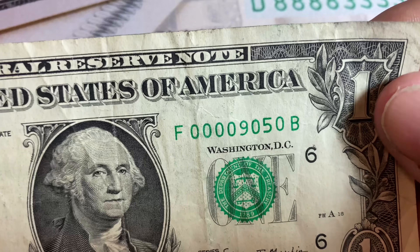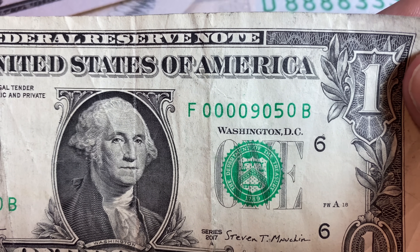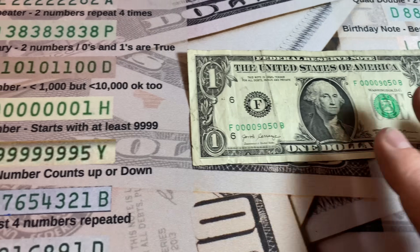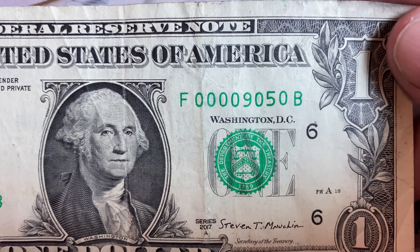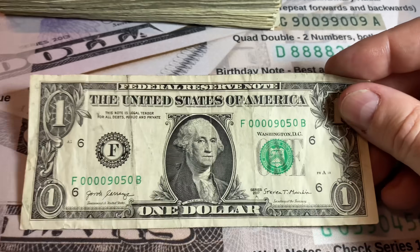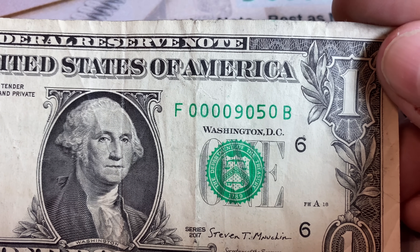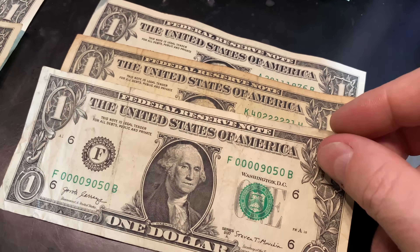We also found a low serial number — haven't seen one in a while. It starts with four zeros. Anything under 10,000 is a low serial number, and under 1,000 or under 100 is even rarer. Four zeros or less does start fetching some value — probably a $3 note in this condition. It has a crease, not in the best shape, but it also has a total of six zeros, which makes it a bit more collectible. I'll definitely be holding onto that one.